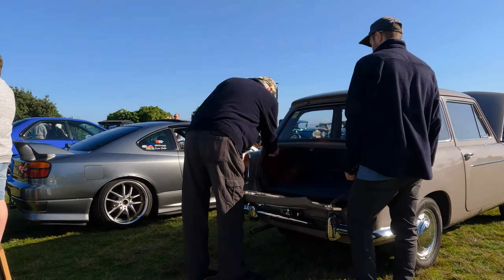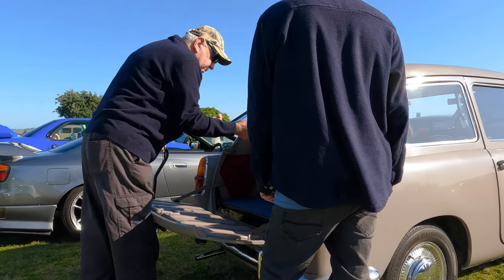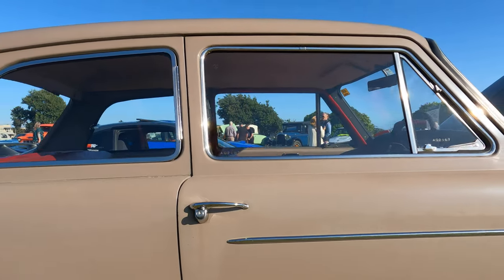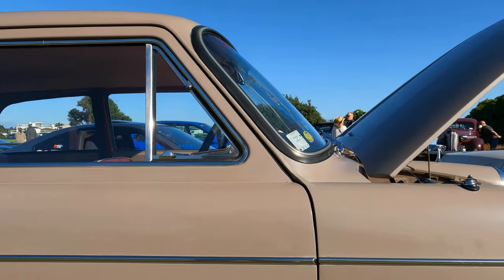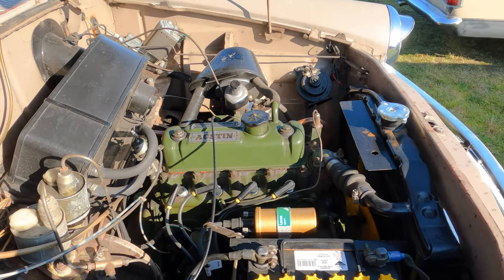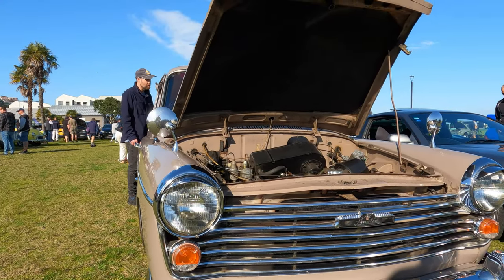Here looking lovely in the sunlight, a very tidy little Austin A40 Farina — one of the best examples I've seen. Just look at that engine bay. You could almost eat your dinner from it. Really nice.